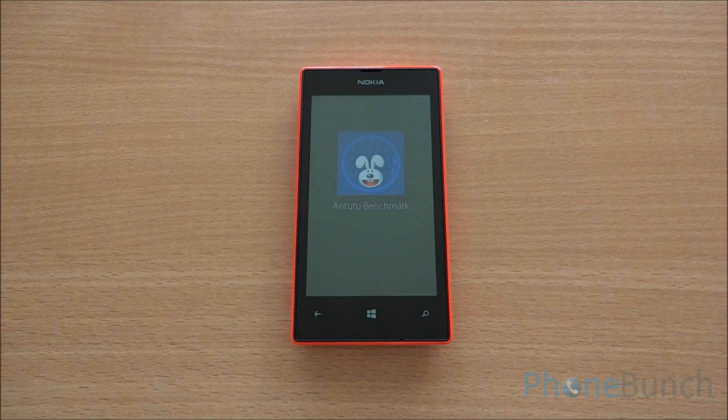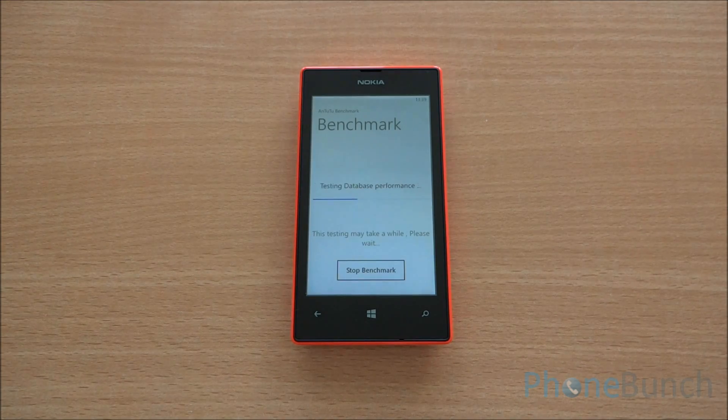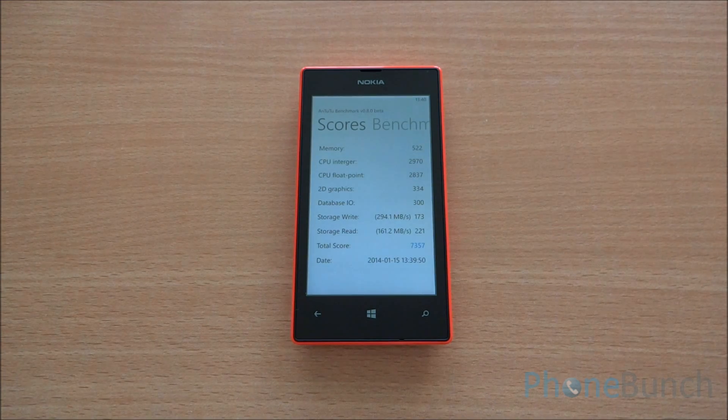Let's start with Antutu Benchmark. We have fast-forwarded all the benchmarks to get to the results quickly. We got a score of 7357 on Antutu. The average score was around 7428 for the 525 and 7332 for the 520.